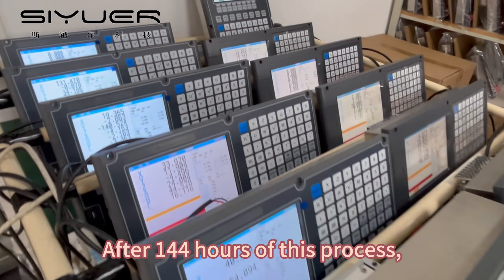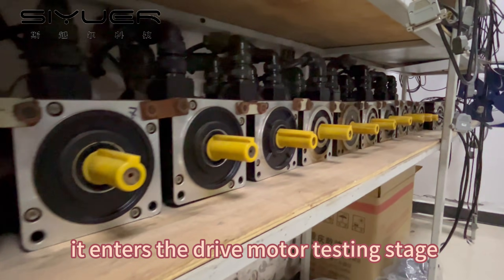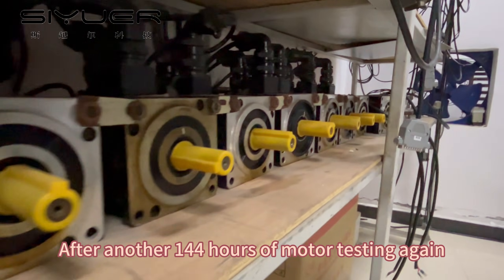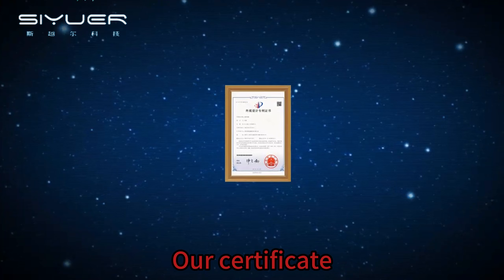After 144 hours of this process, it enters the drive motor testing stage. After another 144 hours of motor testing, the product can leave the factory.